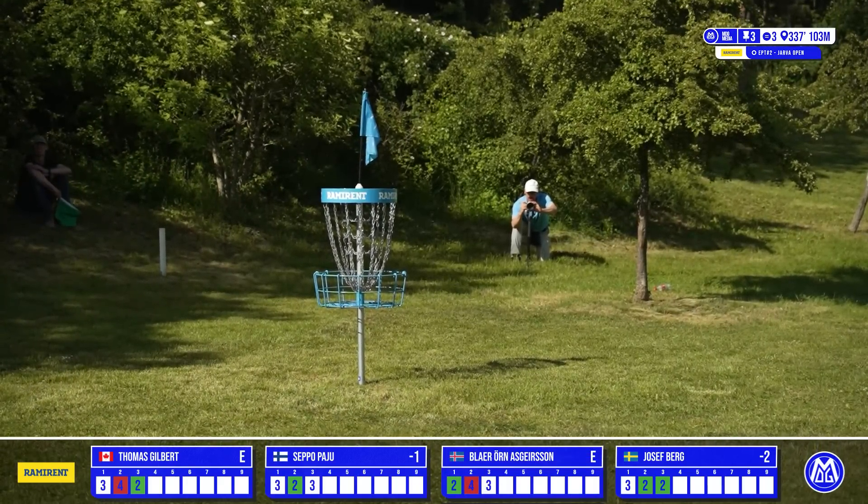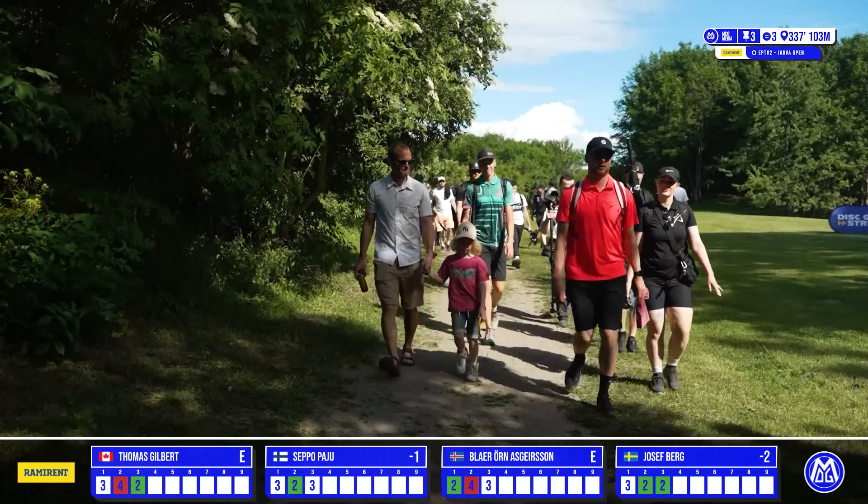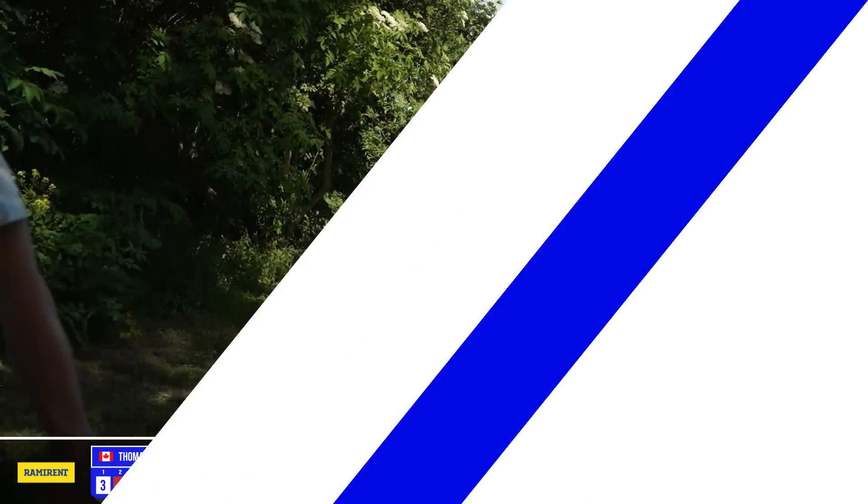As Josef taps in his birdie, putting him to two down, he is now leading our card. Great to see the huge gallery with this feature card.